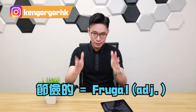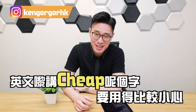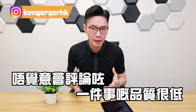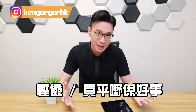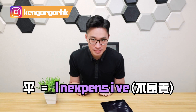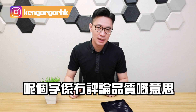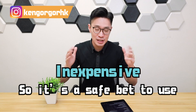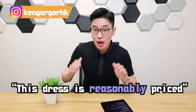In Chinese culture, being frugal and buying cheap things is considered a virtue — a good thing. The Chinese concept of frugality in English is called 'frugality,' or in adjective form, 'frugal.' For example: 'I'm a frugal person' or 'He is a frugal person.' So in English, the word 'cheap' needs to be used carefully because it can imply something is of very low quality — the complete opposite of what we want to say.